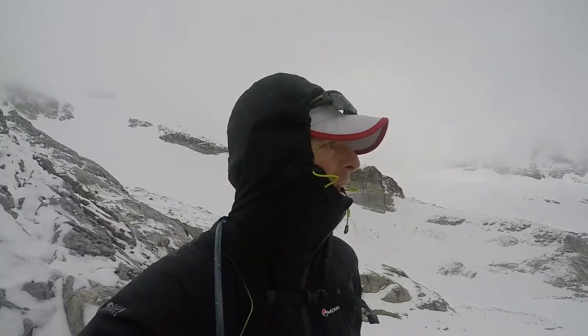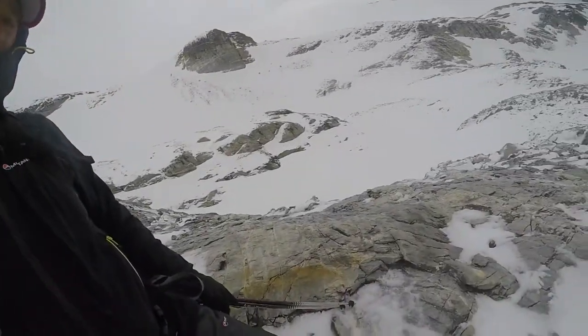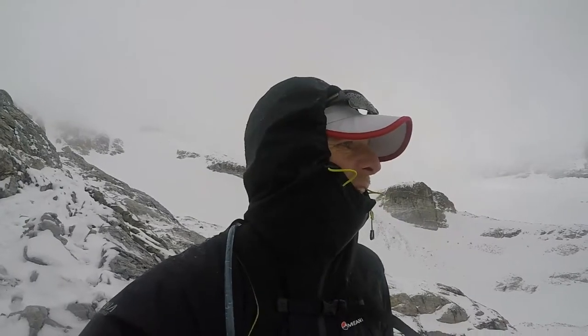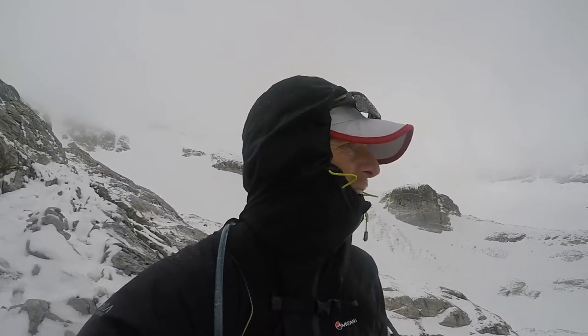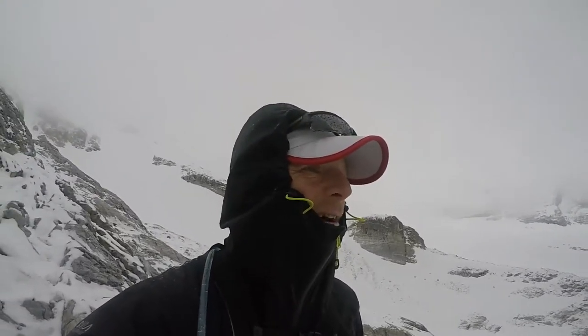Thigh-deep snow, driving hail — this kind of stuff here with a little layer of snow or water on top of it is lethal. But psychologically, it couldn't be better training.